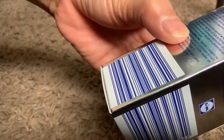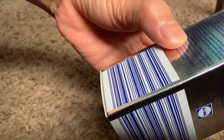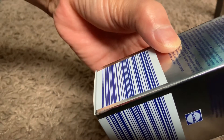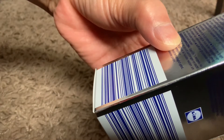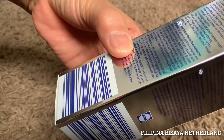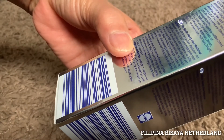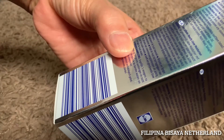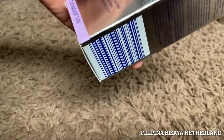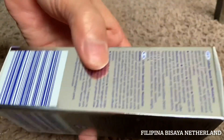Directions for use: apply in the morning after cleansing onto face, neck, and décolleté. Wash your hands after use to remove any shimmer particles. It is dermatologically tested, 50ml, and made in Germany.